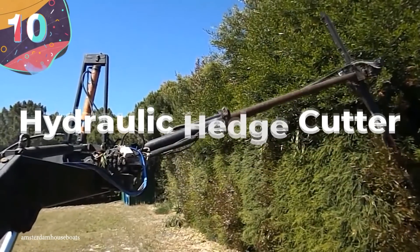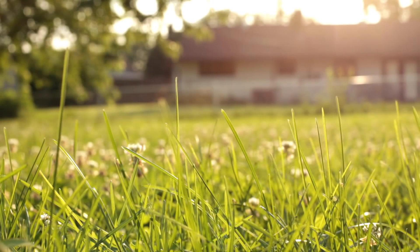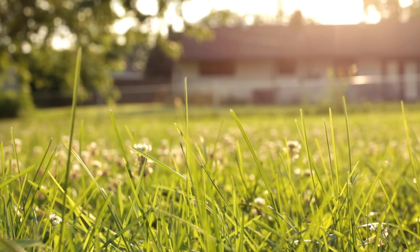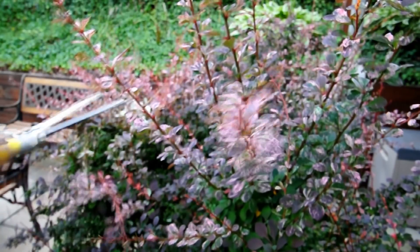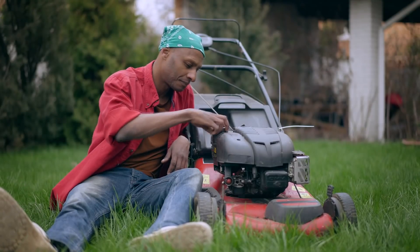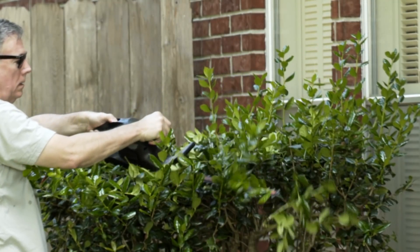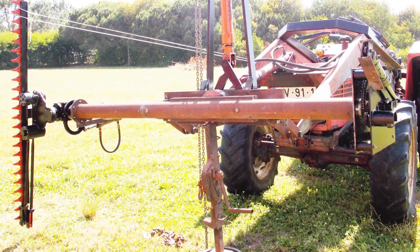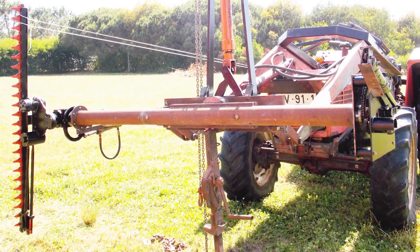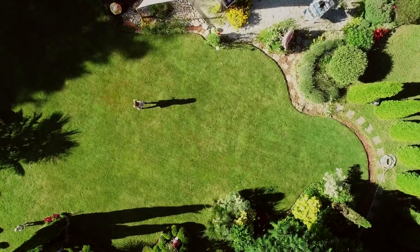Number 10: Hydraulic Hedge Cutter. Anyone with a large backyard will know that the amount of time you need to dedicate to maintenance can become unsustainable. By the time you mow the lawn, trim the hedges, and tend to the flowers, you have to start all over again. So there's a whole range of homemade gardening tools invented with the aim of significantly reducing the time it takes to complete the job. Probably the most impressive, though, is this hydraulic hedge cutter. The man behind it has a hedge on his property that's almost 1,000 feet long, 10 feet tall and 10 feet thick, and as you can imagine, it takes forever to trim it by hand.